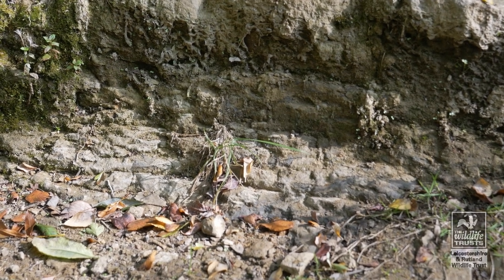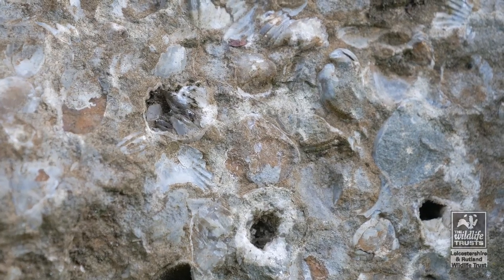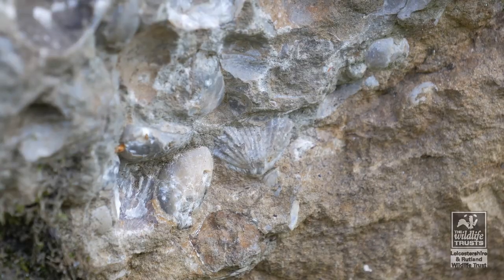Within the rocks are densely packed clusters of brachiopod fossils — animals with hinged shells.